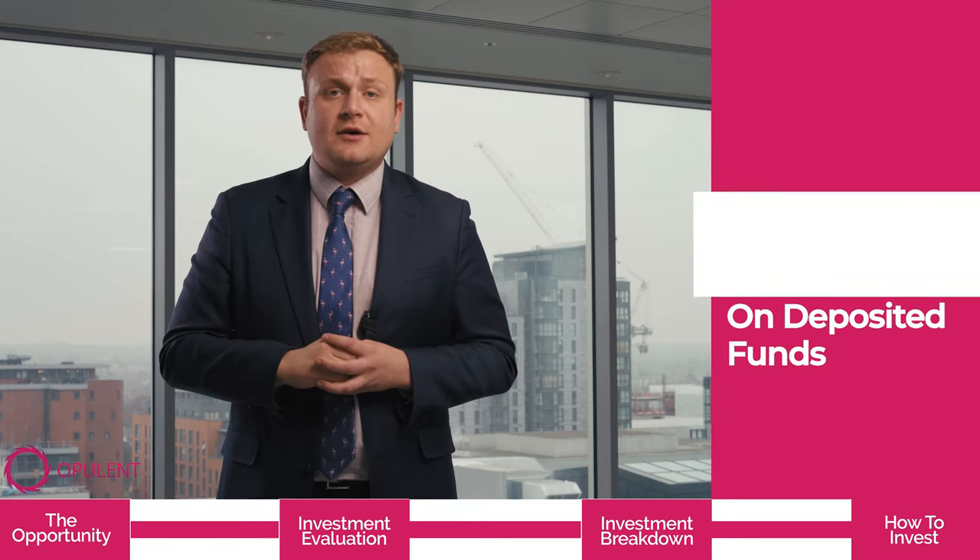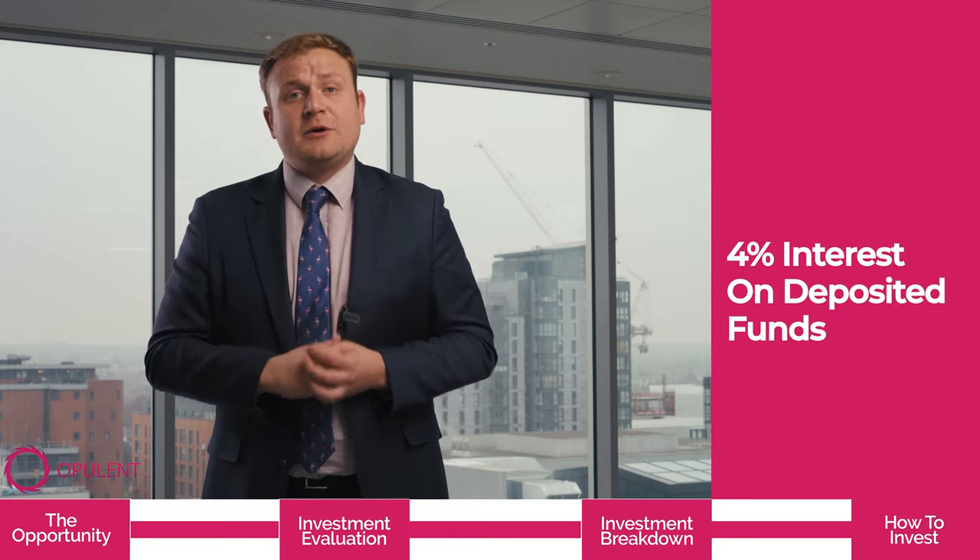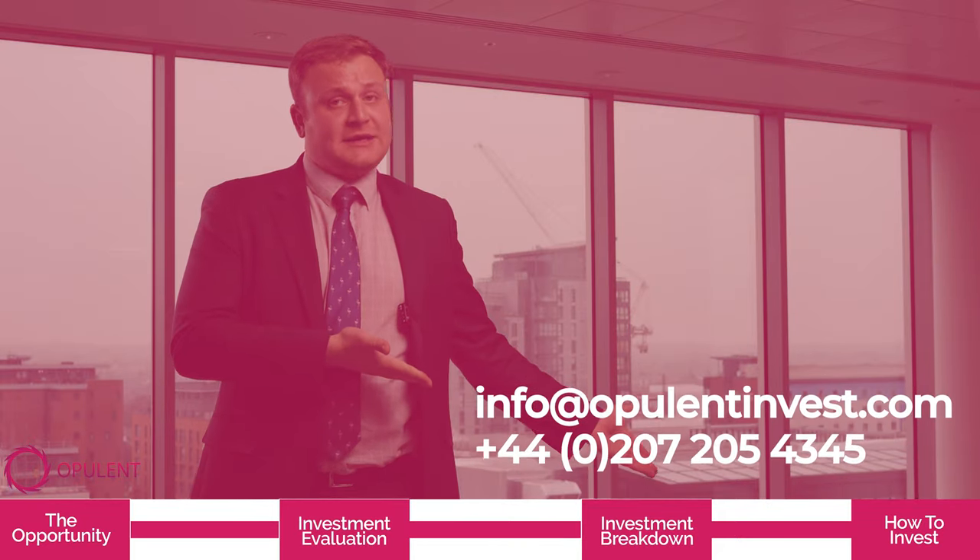Every investor will receive 4% interest on your deposited funds, which will act as an additional discount off the final price. To find out more, please contact us on the following details.